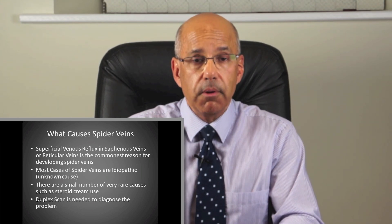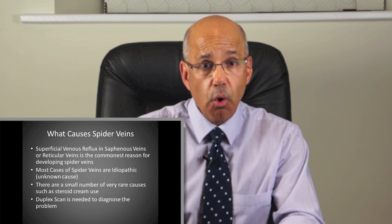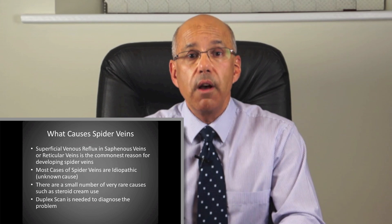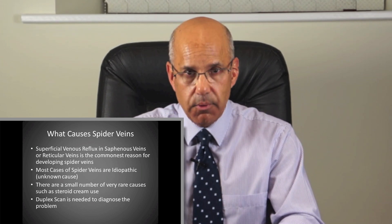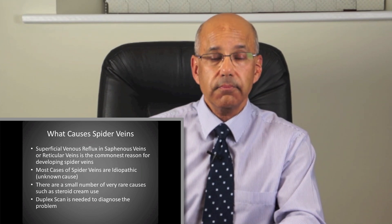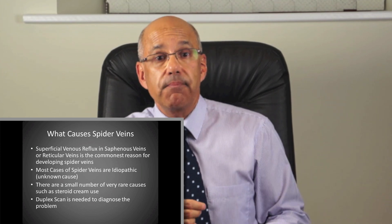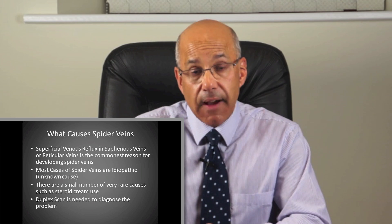Number 3: What causes them? For the majority of people with thread veins there is a problem with the valves of the superficial veins, either in the larger vein called the saphenous vein or in smaller veins called reticular veins or feeder veins. That's why it is very important to have a duplex ultrasound scan before deciding on how to treat spider veins. A duplex scan will identify which veins have faulty valves and how best this can be put right. For the remainder, there may be aggravating factors but the cause is not known — these are called idiopathic. A duplex scan is needed to make sure people are classified correctly so they get the correct treatment.